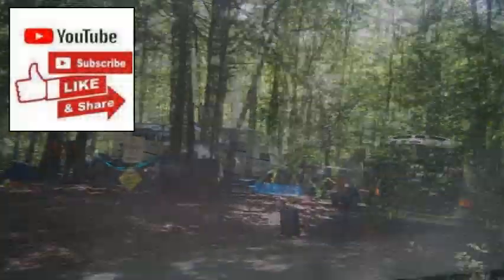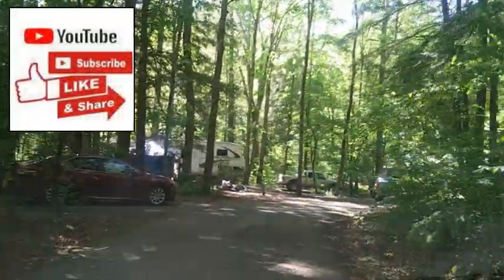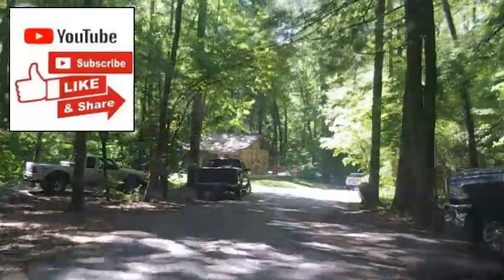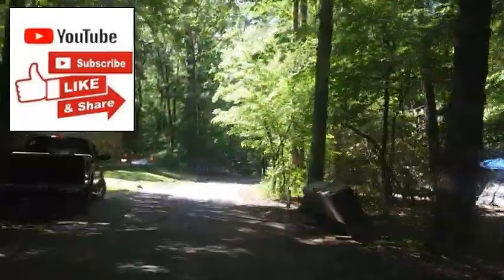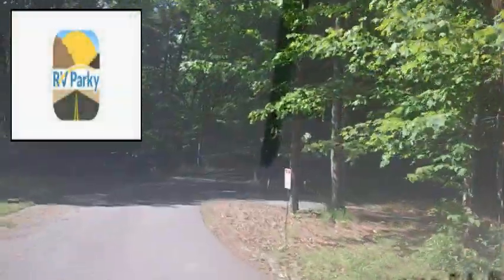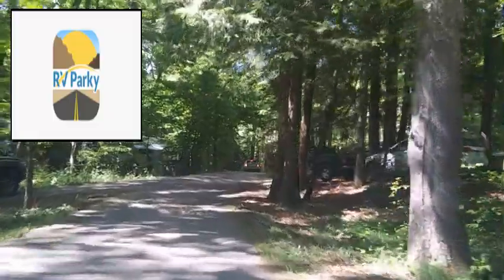Before we go any further, I'd like to remind you guys, please don't forget to smash that subscribe button, give me a big ol' thumbs up, maybe even leave me a comment or two — I sure would appreciate it. And while I'm thinking about it, go to your Play Store or wherever you get apps and download this app, RV Parking.